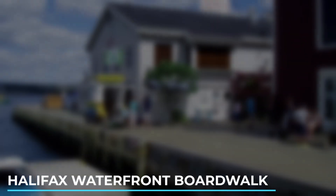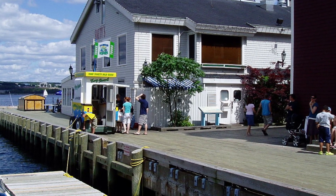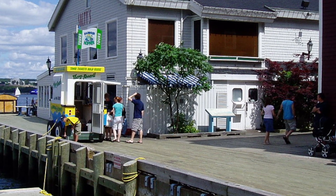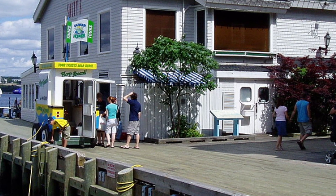1. Halifax Waterfront Boardwalk. This vibrant and picturesque boardwalk stretches along the harbour, offering stunning views, shops, restaurants, and attractions like the Maritime Museum of the Atlantic and Historic Properties.